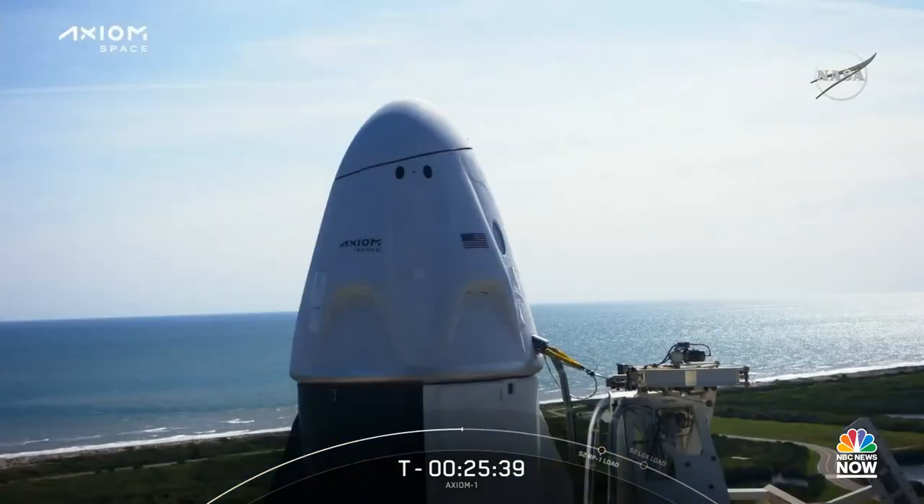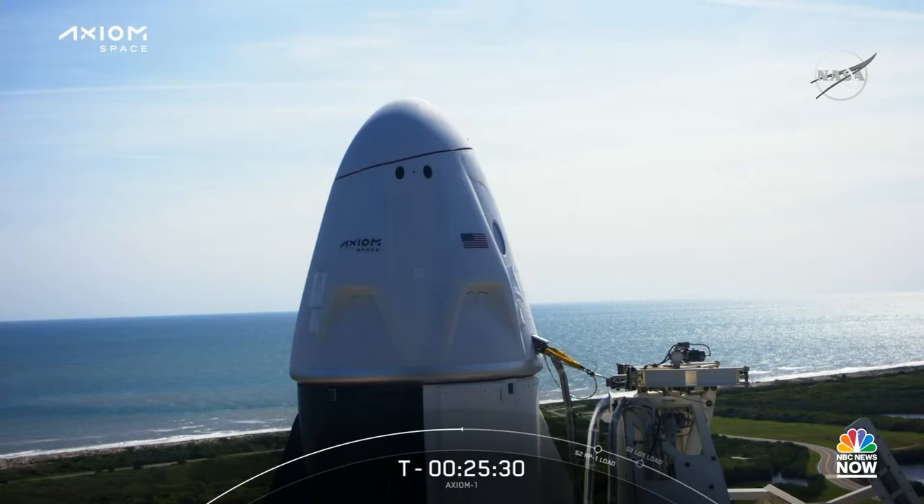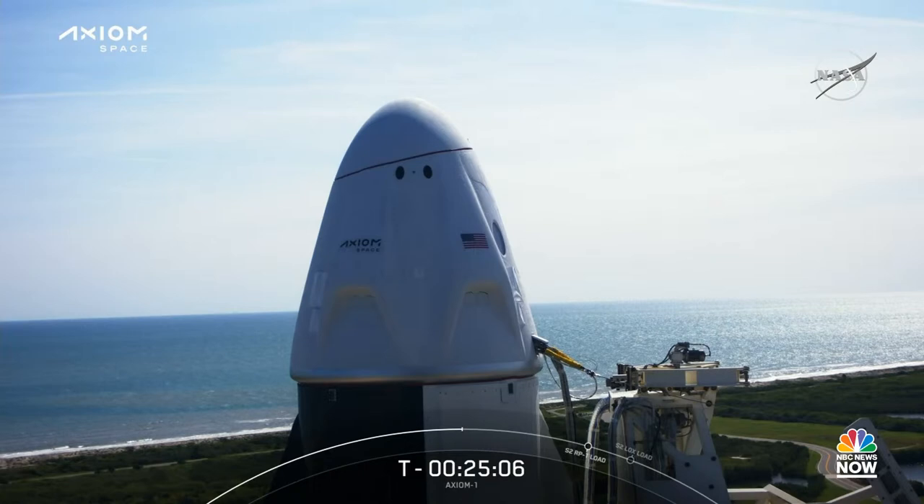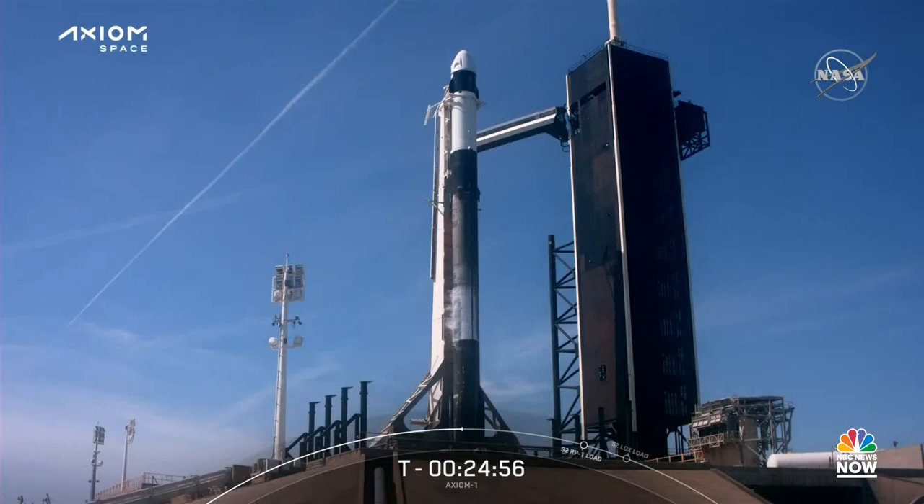The second stage powers the Dragon spacecraft to its specific targeted drop-off point in orbit. The Dragon spacecraft is capable of carrying up to seven passengers to and from Earth orbit and beyond, but for today's mission it is carrying four members of the Axiom-1 crew. It is the first private spacecraft to take humans to the space station and the only spacecraft currently flying capable of returning significant amounts of cargo to Earth. Like the Falcon 9 rocket, the Dragon spacecraft is also reusable. Today will be the third flight to space for this Dragon spacecraft — previously supporting the Crew-2 mission and before that the Demo-2 mission, which was our first human spaceflight mission.